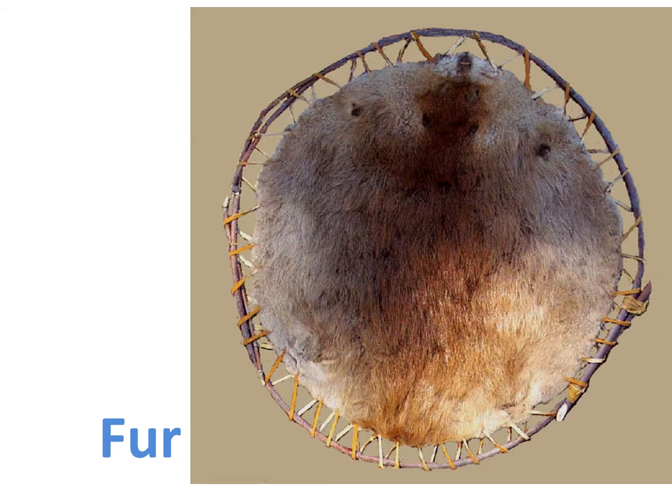Beavers have super thick, soft, and waterproof fur. Being waterproof is a great adaptation for a water mammal. Beavers spread oil on their fur to make it waterproof. After the oil is spread on their fur, they can go underwater without even getting their skin wet. This adaptation helps keep them warm.